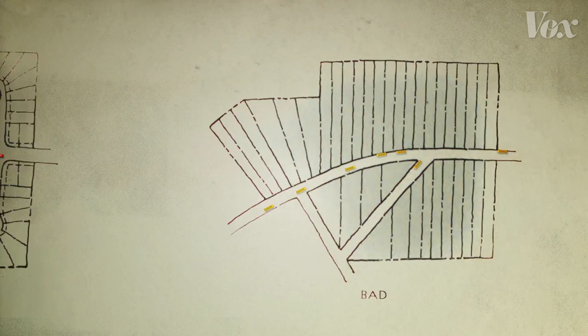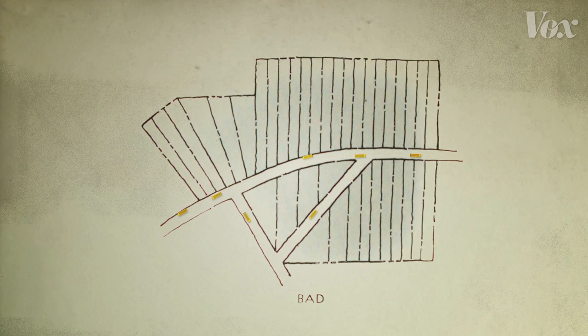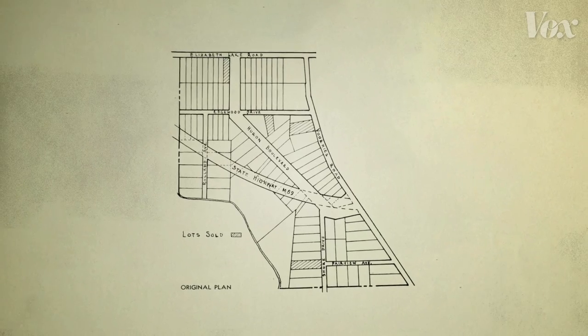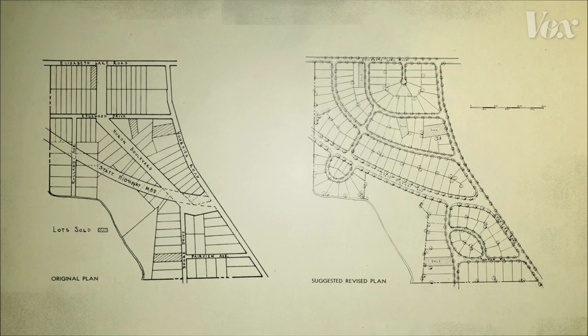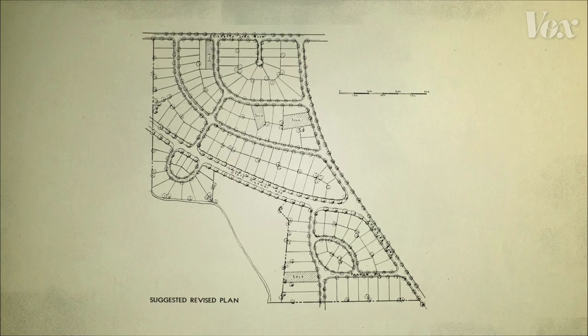The "bad" plan would have worked well for public transportation, city services, or a walking commute — but developers couldn't risk it. The "good" plan was the only safe option if they wanted their houses to sell. Plans drafted the bad way were revised to fit the FHA's vision of the good life. That was a combination of financial coercion and a quickly evolving sense of what a suburb should be.